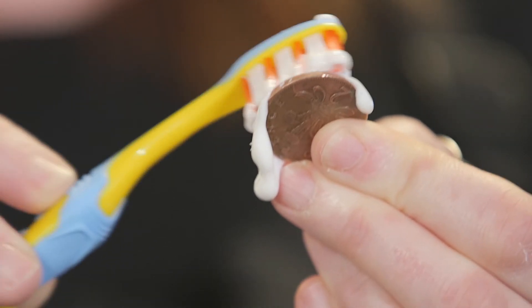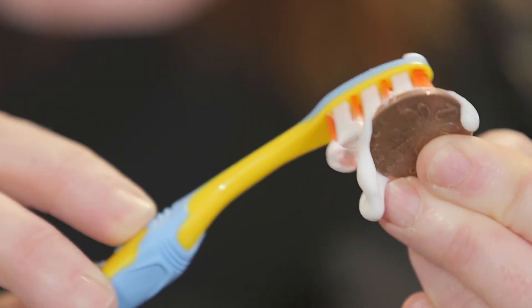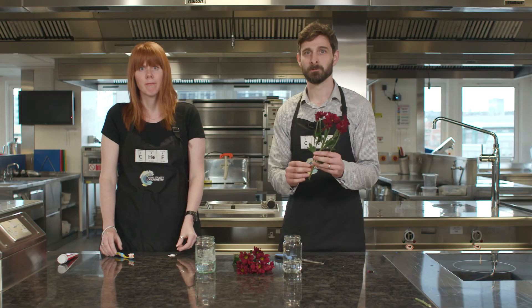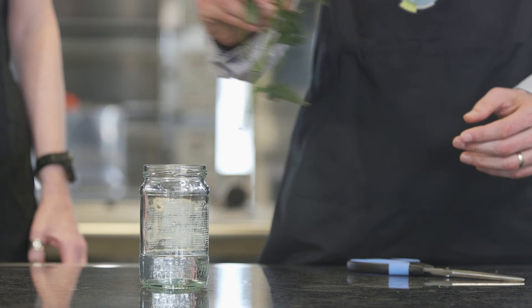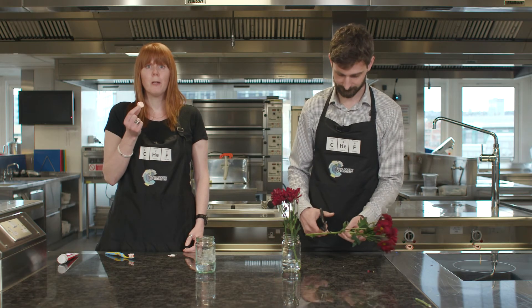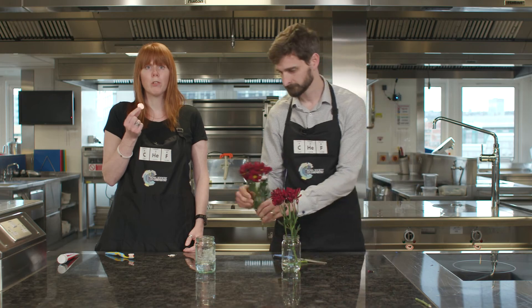Find yourself a copper coin and clean it using toothpaste to remove any unwanted dirt and bacteria, and leave the toothpaste on the coin while you do this next bit. Take your flowers and cut them at a 45 degree angle to maximise the water uptake. Put them in two identical vases, glasses or jam jars, each with an inch of water. Over the course of the experiment, try and keep this water level constant. Next, rinse the toothpaste off your copper coin and drop it in one of the jars.